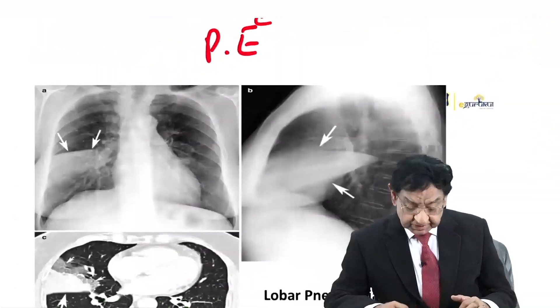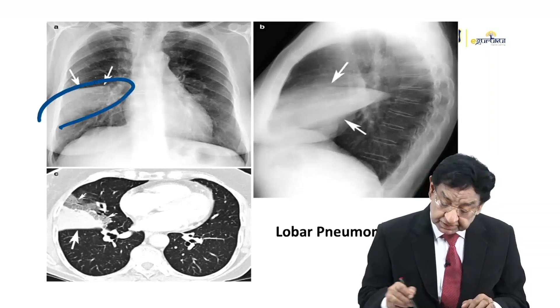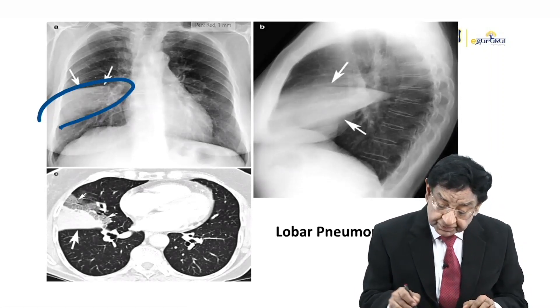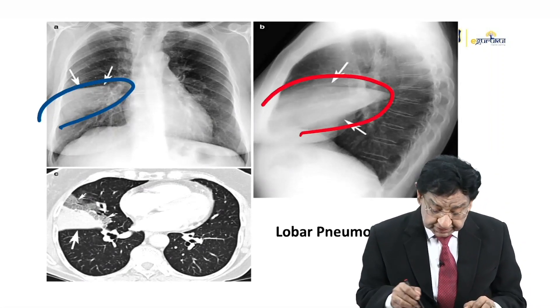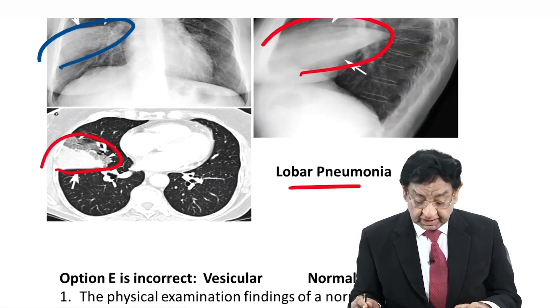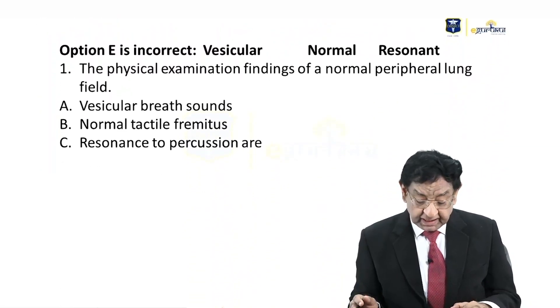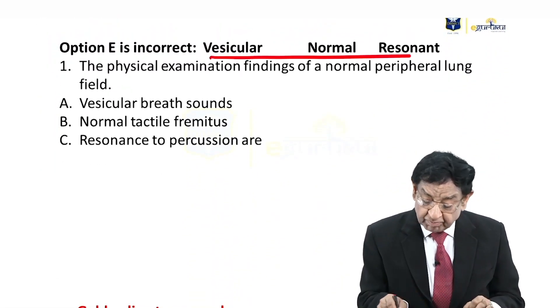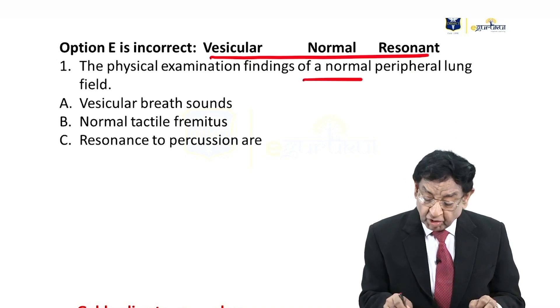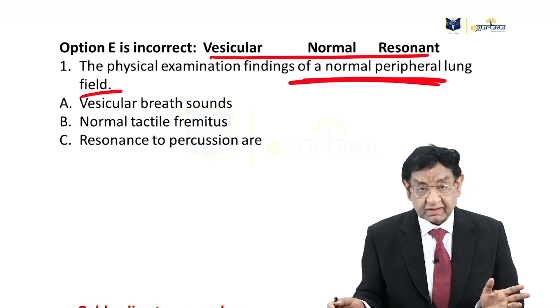Look at these comparative X-rays of lobar pneumonia and normal lung fields. In normal peripheral lung fields we see vesicular breathing with normal resonance.